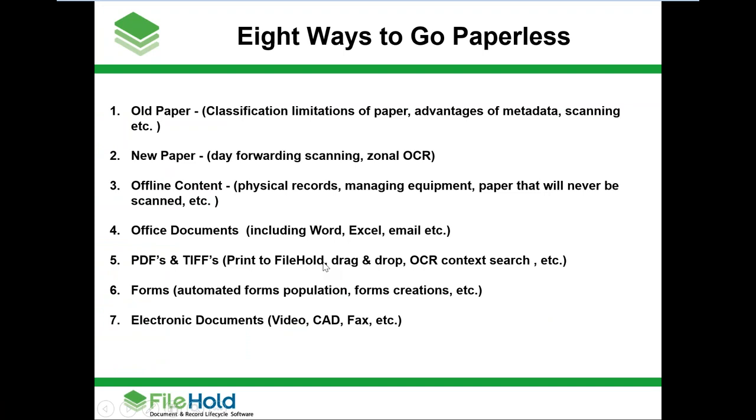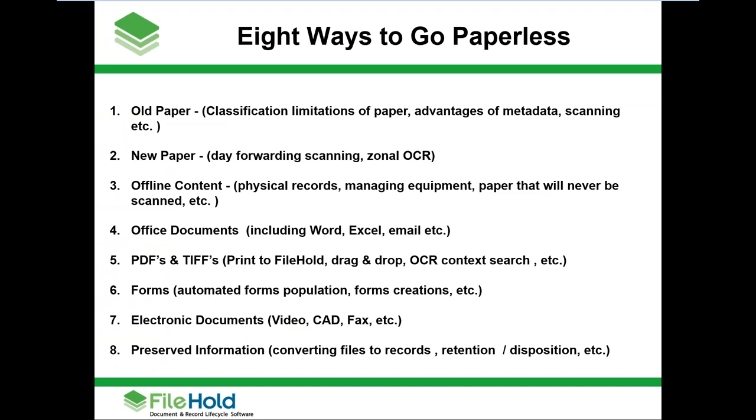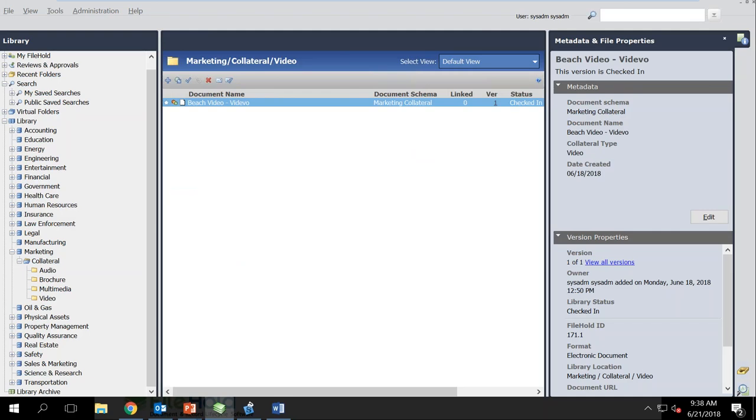We are now on the eighth solution: preserved information — converting files to records, retention and disposition. You might have a file room with paper going back hundreds of years. For some, it's a mandate to keep things forever. For others, some of it is a liability that should have been purged years ago. Once you're paperless, we can automate a lot of your preservation. Let's say a file should be kept for two years, then moved to archive for 50 years, and then deleted — that whole process can be automated entirely. We have a library archive that emulates the day-to-day library. If Andy left the company, I can archive his folder: it freezes down the metadata, locks all his files so people can't delete them, and moves everything to the archive.